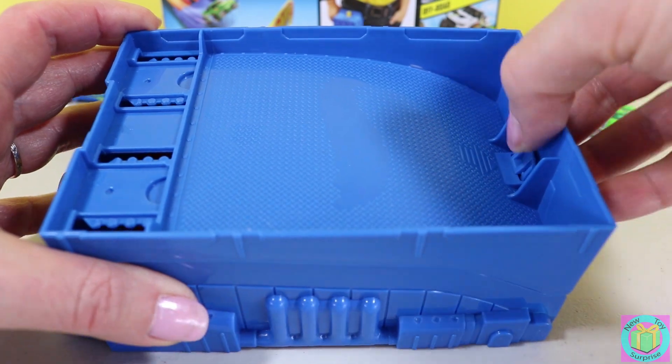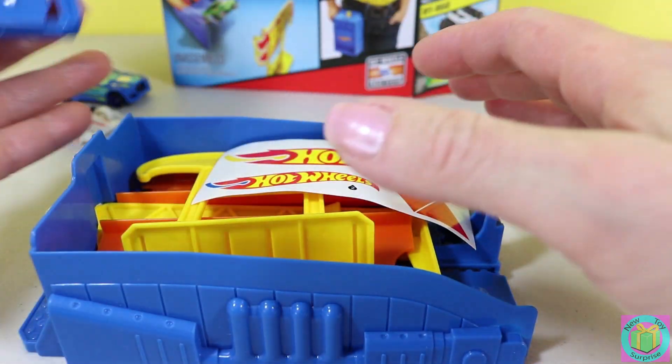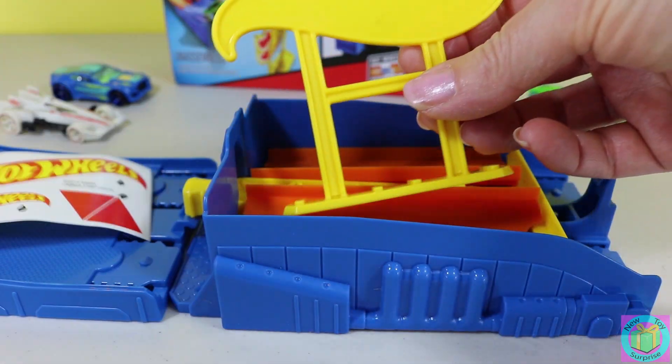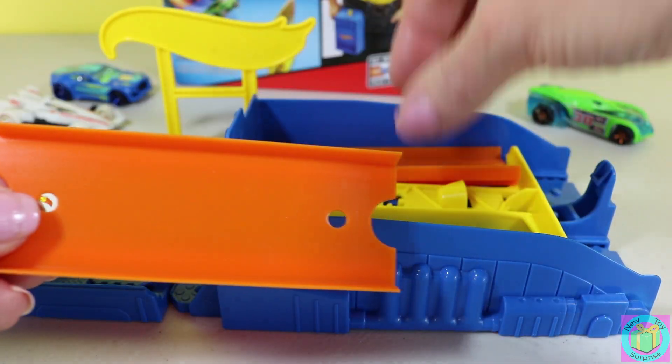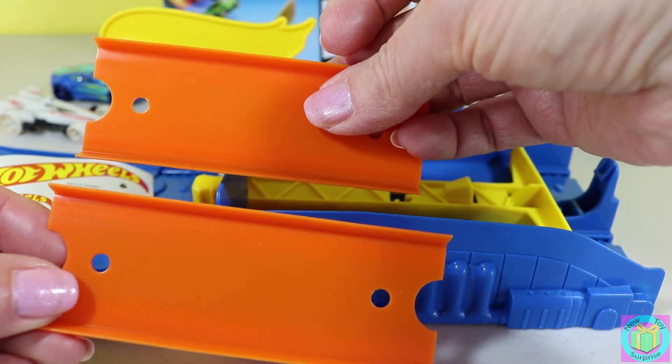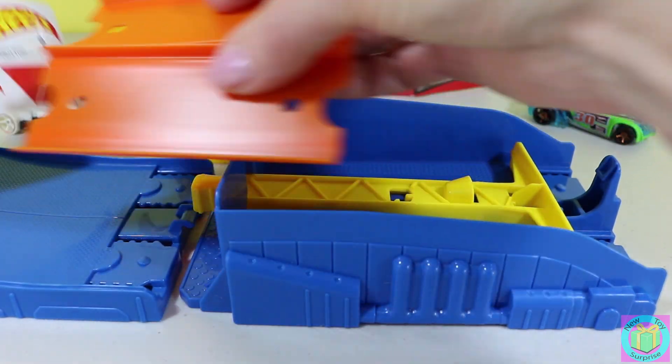Our pocket raceway opens right like this. We have stickers, our Hot Wheels sign, our cars will jump over this, and our tracks. Let's put our stickers on first.